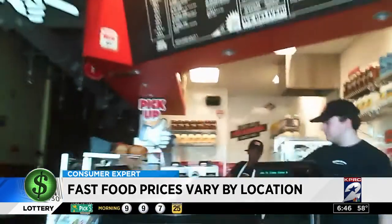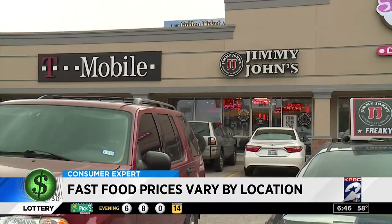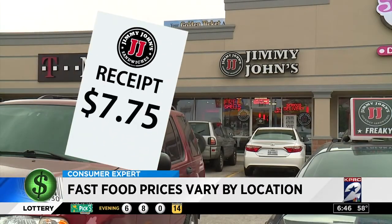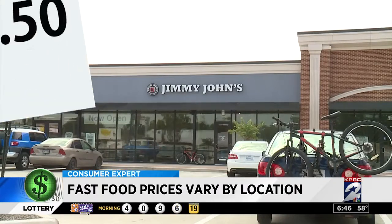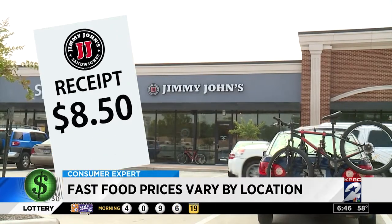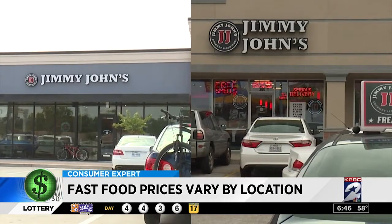Those locations were several miles apart. But check this out — this Jimmy John's on the Southwest Freeway at Hillcroft charges $7.75 for a Pepe combo meal. Just one exit south, this location charges $8.50 — that's 75 cents more. Employees there told us both locations are owned by the same guy.